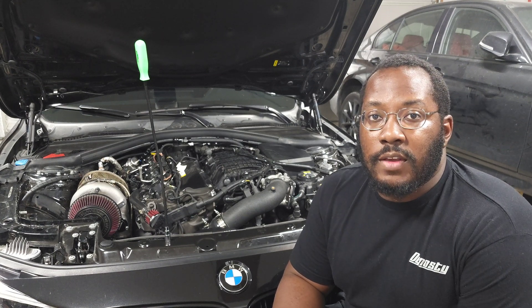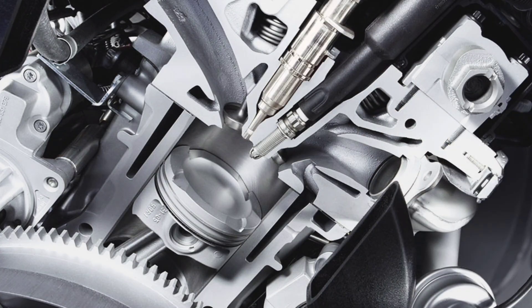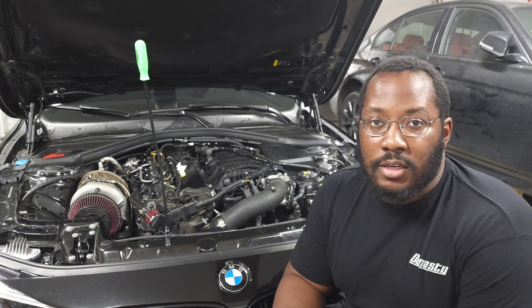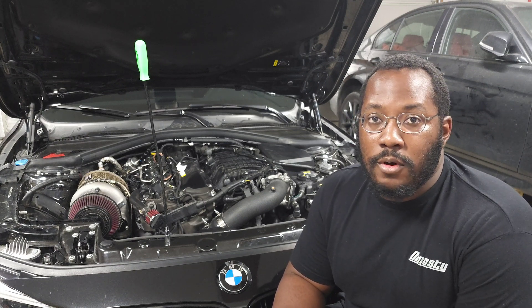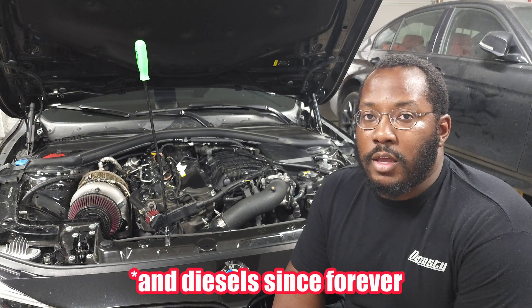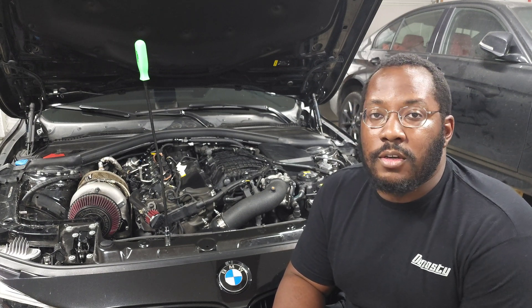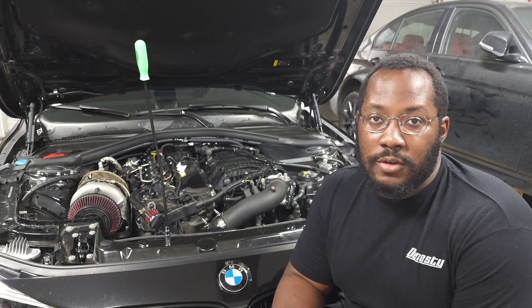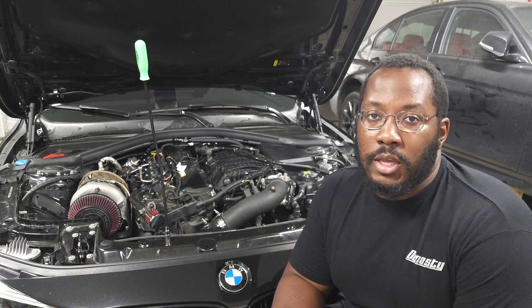The B58 engine is a direct injection engine, which means the injectors spray fuel directly into the combustion chamber. This isn't new technology — BMWs have had direct injection since the N54 back in 2008, and companies like Volkswagen have been making it even longer. It's well established but still being improved over time, and even from the Gen 1 B58 to the TU there were further improvements to the direct injection system.